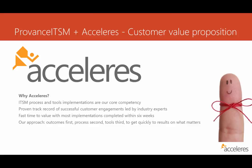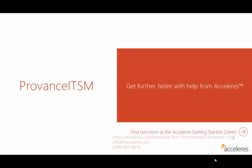Our engagements result in a fast time to value, with most implementations completed within six weeks. There is another video in this series where you can get a glimpse into what an implementation might look like for you. Of course, times may vary based on size, complexity, and challenges — but we're talking weeks, not months or years. Most importantly, our approach is that we look at outcomes first, process second, and tools third, all with an aim to quickly get results on what matters most for you. So get further faster with help from Accelerus on your Provence ITSM implementation today.